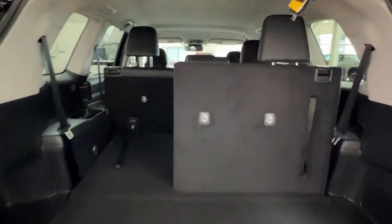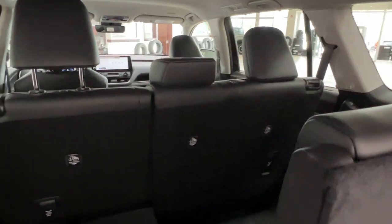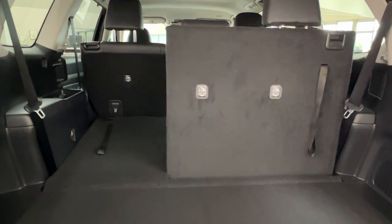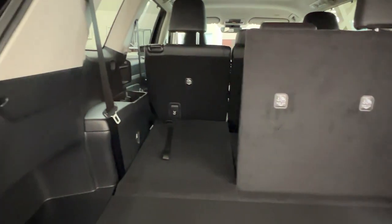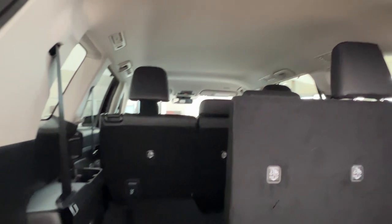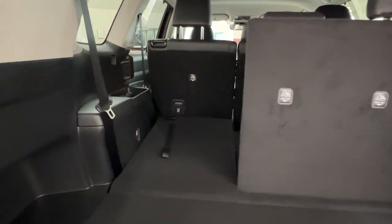Looking inside here, you'll see we have both a third and second row of seating. The second row comes in a 40-20-40 split and the third row is a 60-40, allowing you to put seats up or down to expand cargo space forward. One of the big differences in this 2024 Grand Highlander compared to the regular Highlander is considerably more foot room and head room for rear passengers, so third-row passengers do not feel cramped.